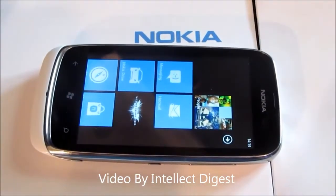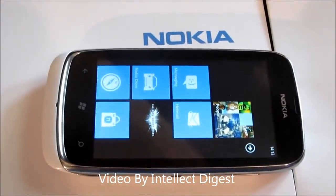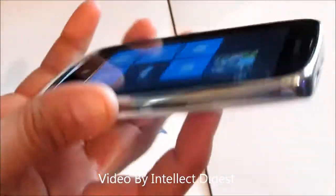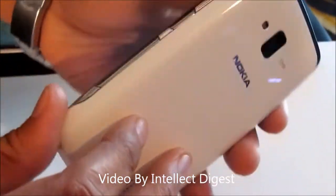Today we are at the launch of the Nokia Lumia 610 Windows Phone 7 smartphone, which has been launched in New Delhi, India. This phone has been priced at 12,999 rupees best buy price at Nokia dealers, and this is one of the most promising phones that we feel has been launched in the Lumia series in India.